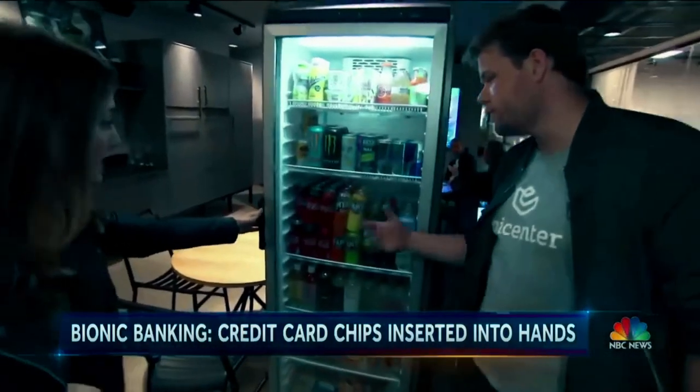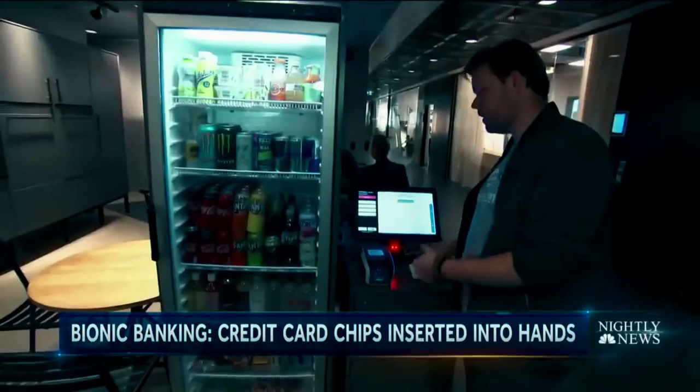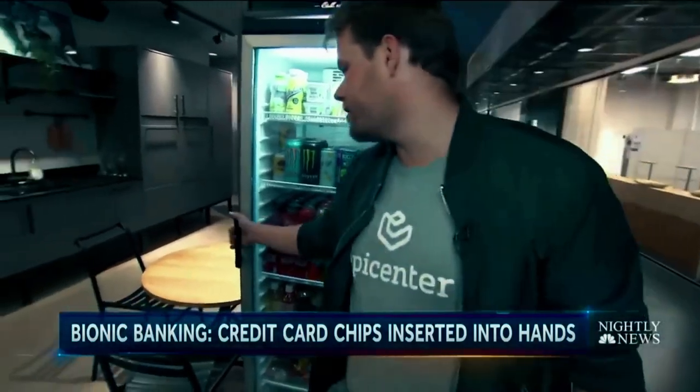So I can't open it? No. So what I need to do is I need to first blip my chip, log me in, and from there I get access to the fridge.